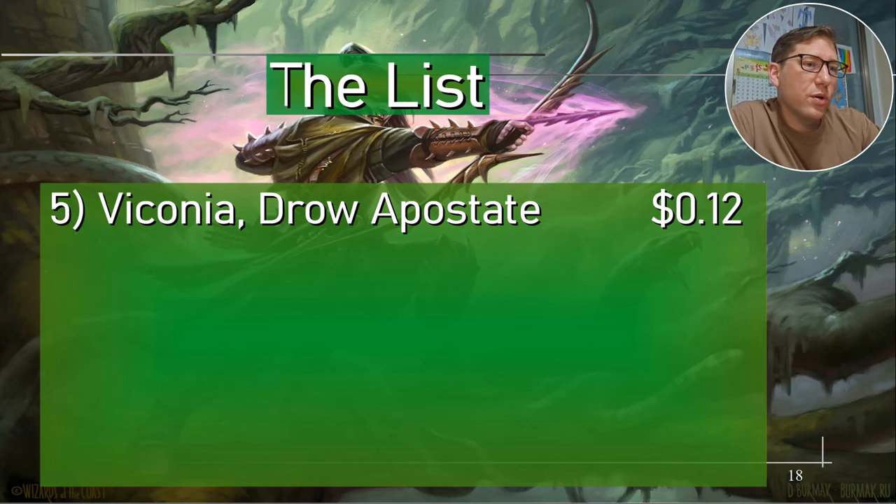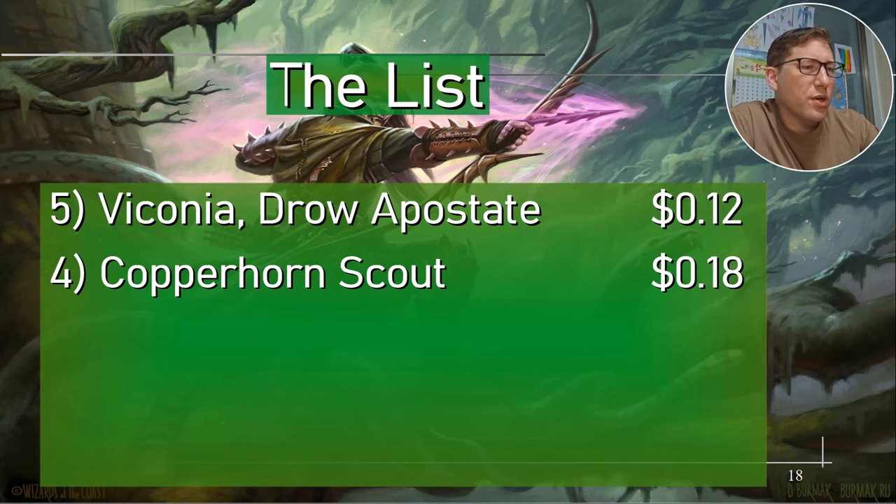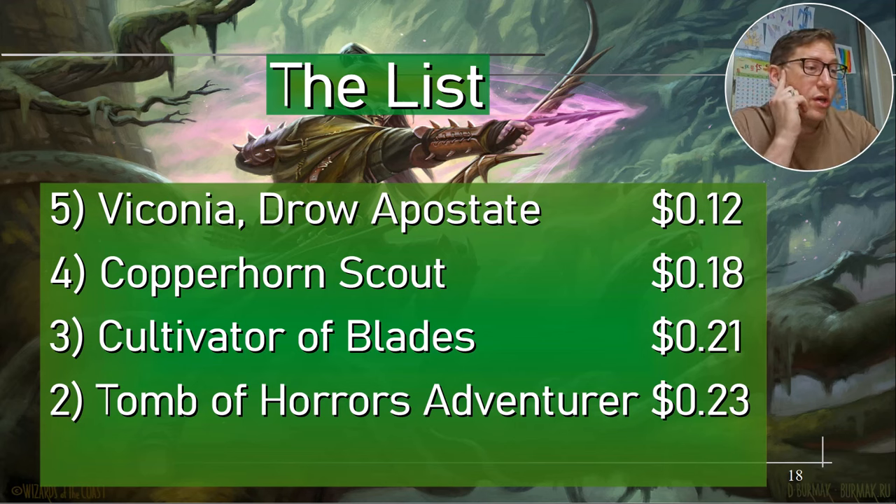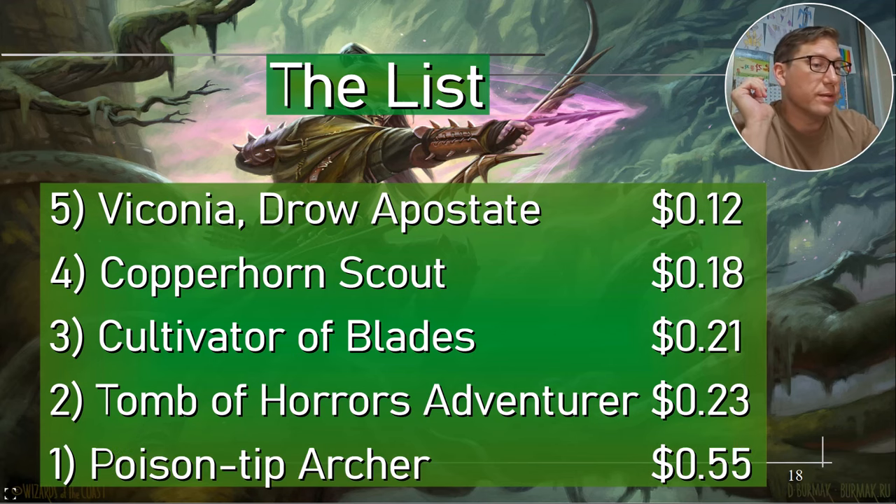The list: Vishona Drow Apostate 12 cents, Copperhorn Scout 18 cents, Cultivator of Blades 21 cents, Tome of Horrors Adventurer 23 cents — don't let the dungeon mechanic put you off, copying a spell every turn is worth it, even if you only get it twice you've gotten a 4/4 and two copied spells. Poison Tip Archer 55 cents. All right, take it easy.